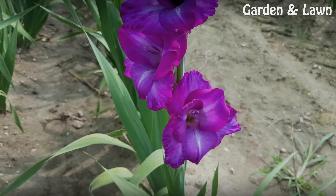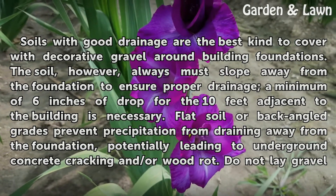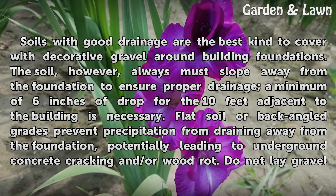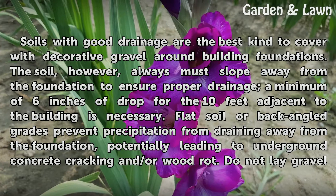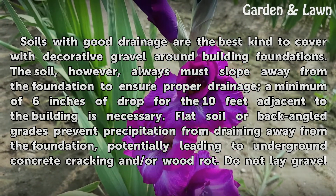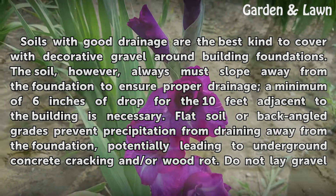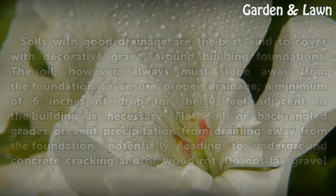Slope: Soils with good drainage are the best kind to cover with decorative gravel around building foundations. The soil, however, always must slope away from the foundation to ensure proper drainage — a minimum of 6 inches of drop for the 10 feet adjacent to the building is necessary. Flat soil or back-angled grades prevent precipitation from draining away from the foundation, potentially leading to underground concrete cracking and/or wood rot.